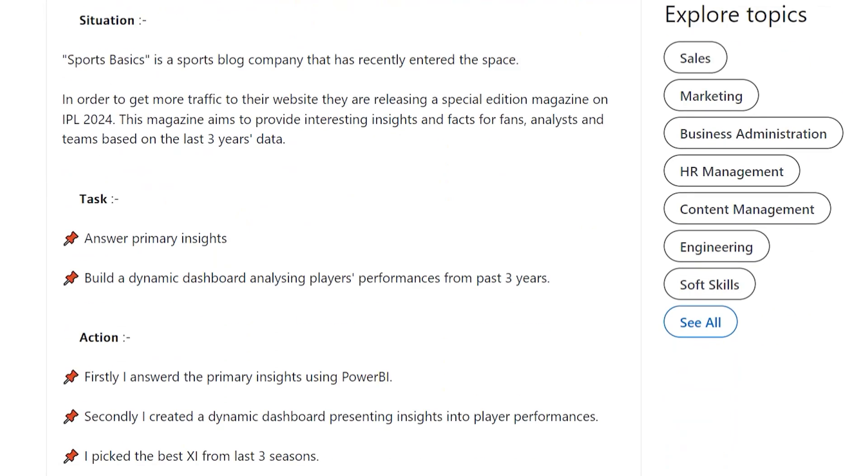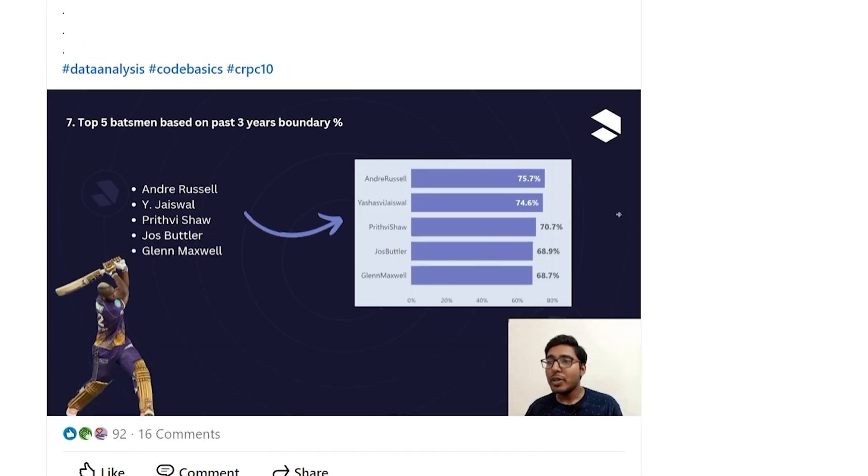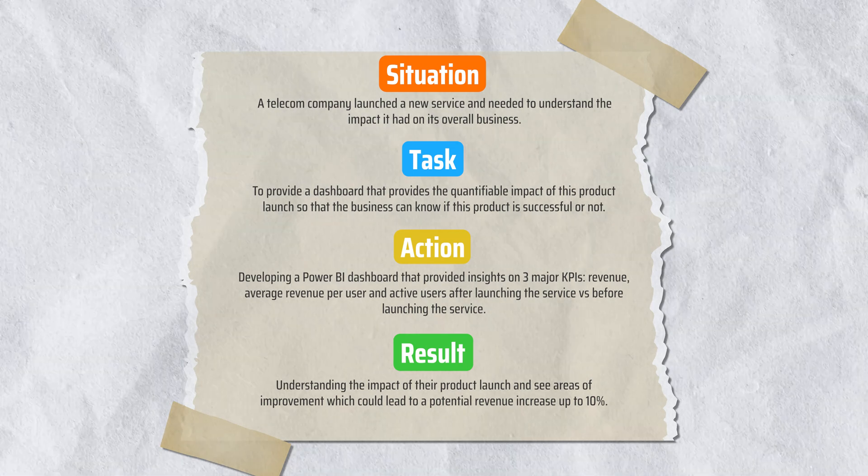We conduct these project challenges to help learners practice skills and improve their online credibility. Participation is free. You practice your skills, then submit a LinkedIn post including a presentation and video recording sharing your insights with business stakeholders. This way you are practicing both technical and core skills. Posting on LinkedIn also improves your online credibility. For this specific project, the technical skill is Power BI, and the core skills include understanding the telecom domain, building dashboards from mockups, and presenting insights to top-level management.